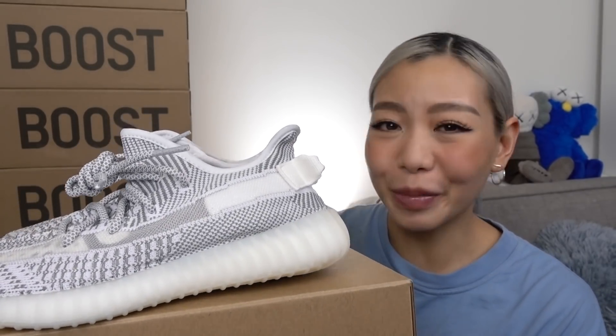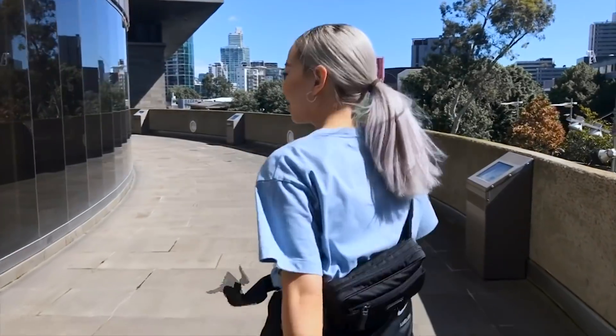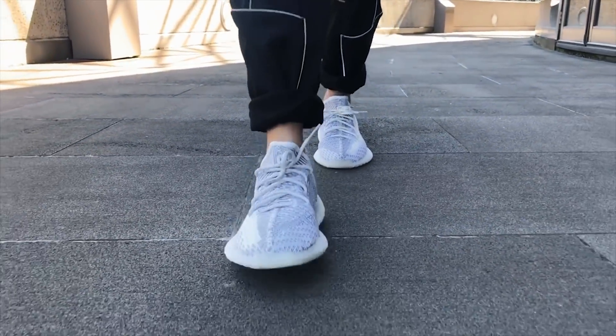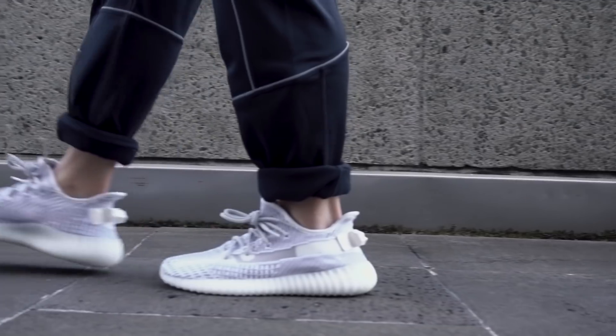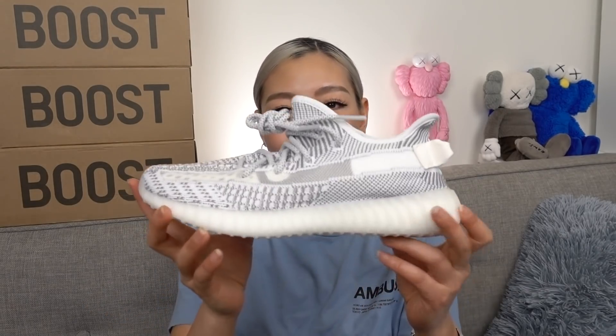Could this be the best Yeezy V2s? We're about to find out. Hey guys, welcome back to my channel. Today's video is super exciting because it's going to be about the Yeezy Boost 350 V2 in the Static colorway. This is the non-reflective one and it is set to drop this Thursday, the 27th of December, and the retail price is $340 Australian dollars. Before we get into the video, don't forget to give it a big thumbs up if you're a Yeezy fan and please subscribe to my channel because I post two videos a week.